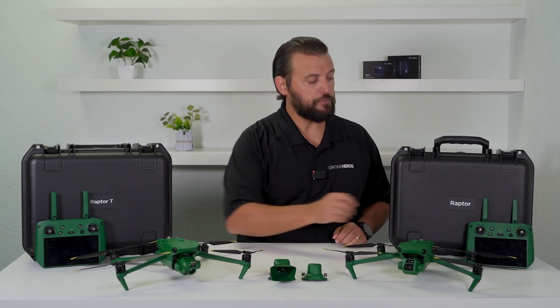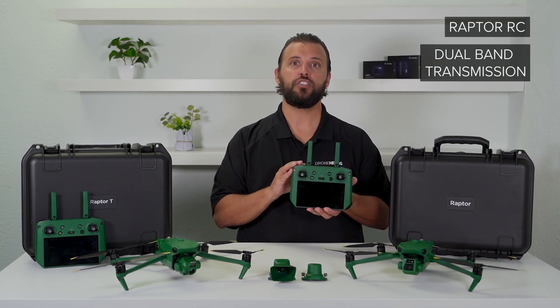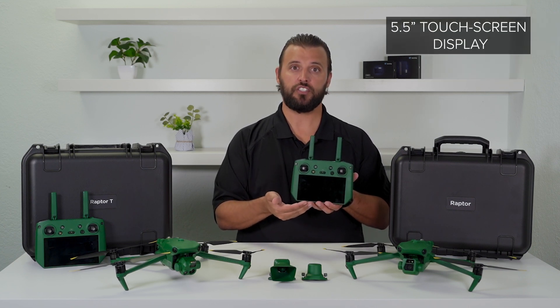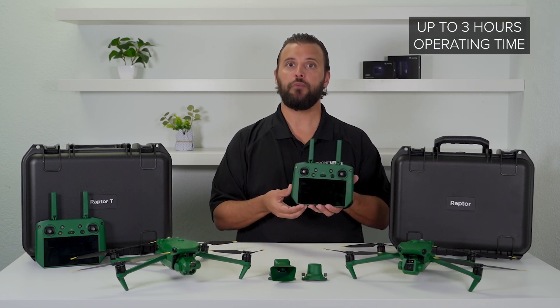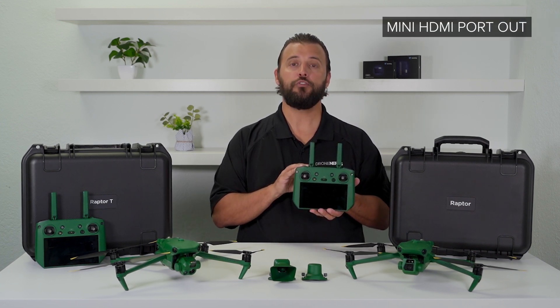The Raptor RC is a dual band RC transmission remote controller. It features a 5.5 inch touchscreen display with an operating time of up to 3 hours, and also features a mini HDMI port out for video sharing.